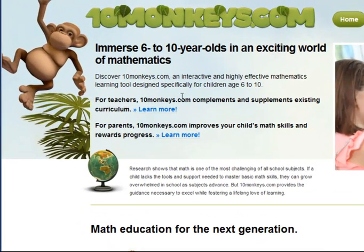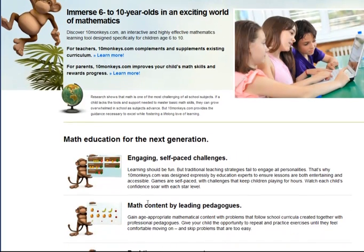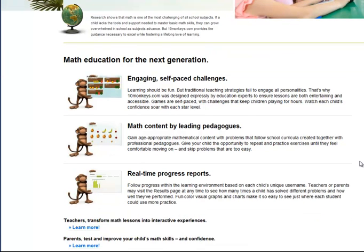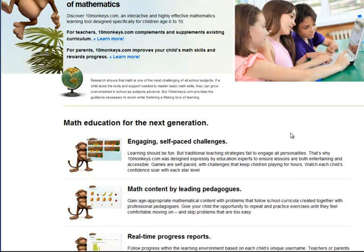Words like 'interactive' and 'highly effective' are followed by 'complements and supplements existing curriculum' — curriculum is a somewhat internal word, though teachers may understand it. Then there's 'engaging self-paced challenges,' which is a bit of a mouthful, and 'math content by leading pedagogues.' That word really doesn't have much meaning in British English and is also quite long. We also see 'curricula' and 'professional pedagogues.' Smart people understand simple language too, and there are no points to be gained by using words or sentences that are longer than they need to be.